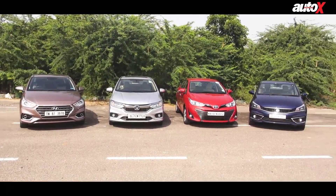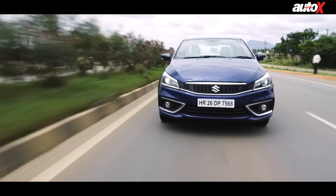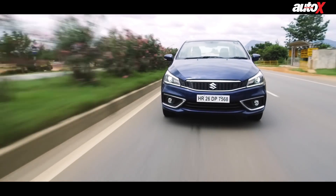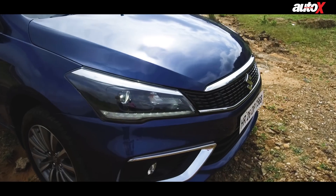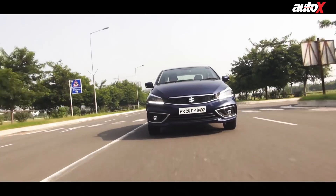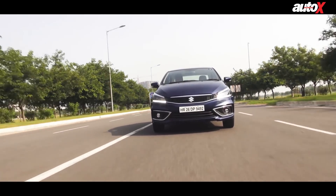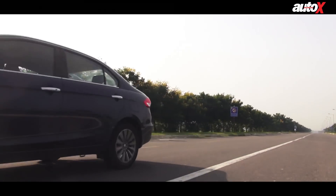The ultimate question is which one of these cars is the best mid-sized sedan in the country? The Ciaz has been the best seller for a very long time, and now that it's upgraded with the new engine, it is still a phenomenal car. The overall package is great and the price range is very aggressive. The Ciaz will still be one of the best sellers because of the badge it carries, and having driven it, I'm really impressed — the ride quality, the way the engine performs, it's a very nice and comfortable car.